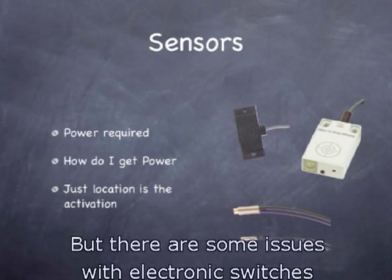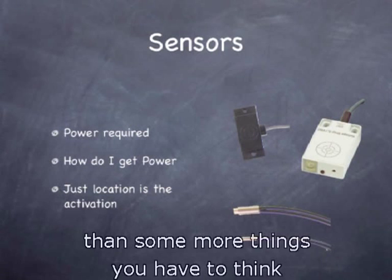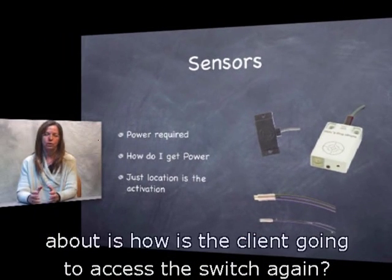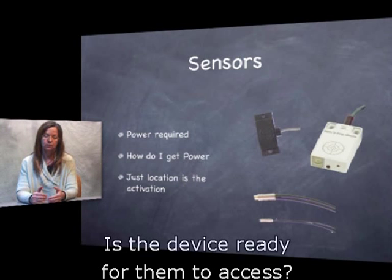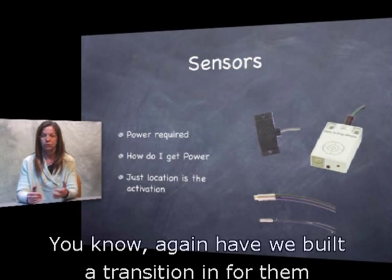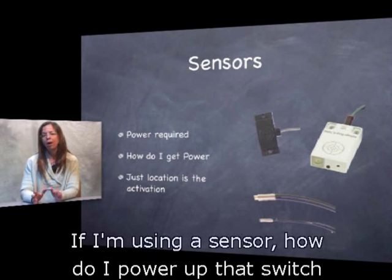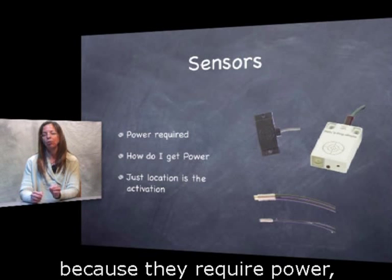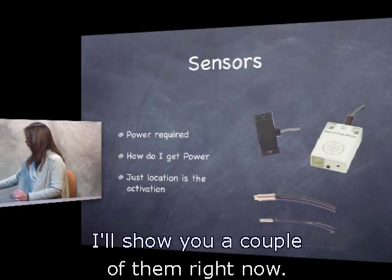There are some more things to think about with electronic switches: how is a client going to access the switch? Are they positioned to access the device? Has a transition been built in for them? And if I'm using a sensor, how do I power up that switch — because they require power, with no moving parts inside.